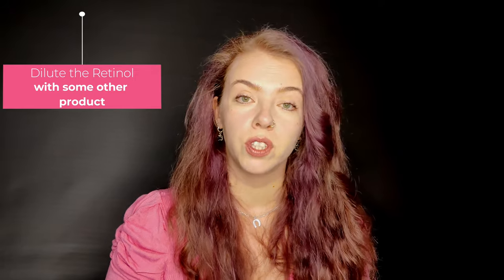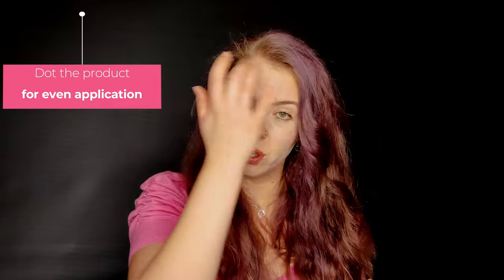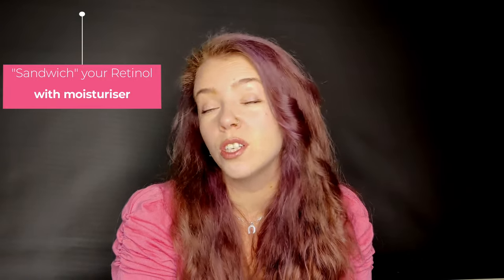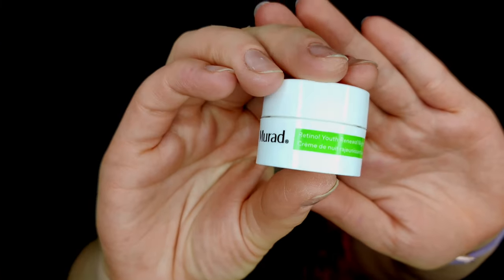Another way to reduce the risk of irritation is to mix your retinol with your moisturizer or serum to dilute it. When applying retinol on its own, dot it all over your face first and then spread it — don't apply it all in one spot. You can also use the sandwich technique: apply a moisturizer first, then your retinol, then a moisturizer on top. This buffers the retinol and is a common approach for any active ingredient.